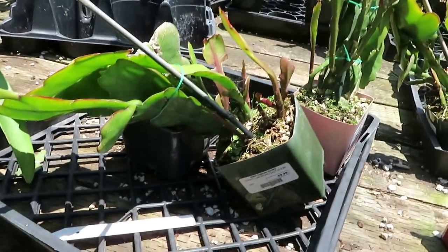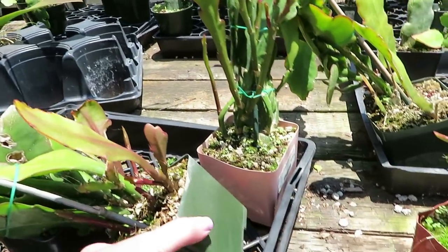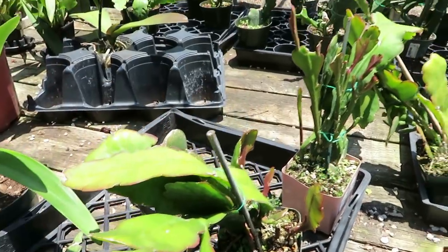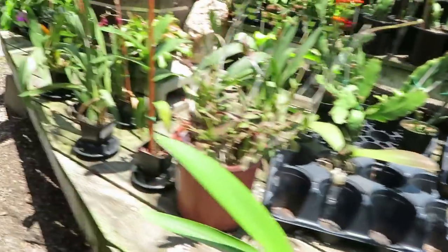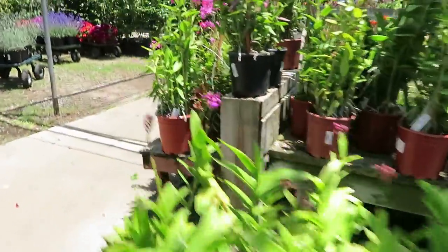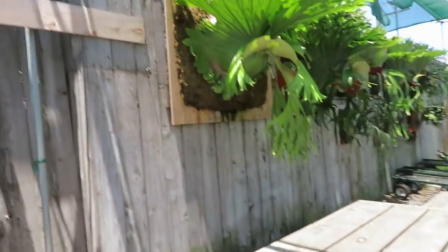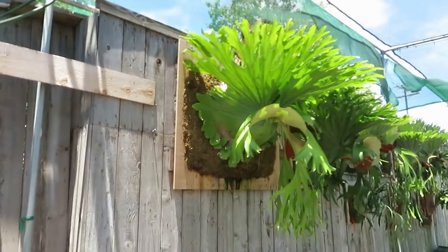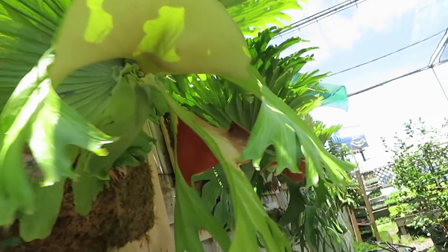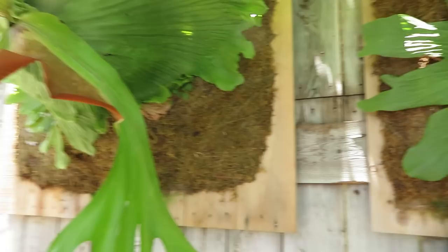Some epiphyllums — this one is $10 for this size and it has quite a few in there. That's a pretty good price for $10 for all of those. Look how huge that one is! I wonder how much that one costs. I don't see a price on it, but that thing is huge.